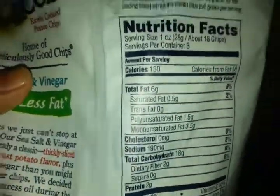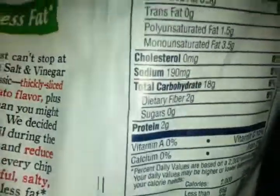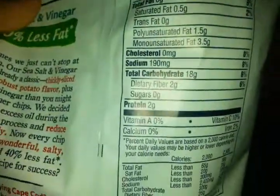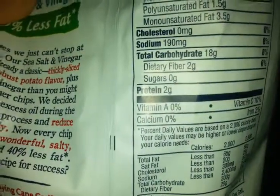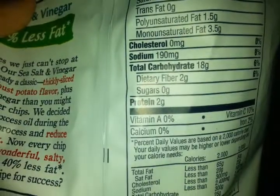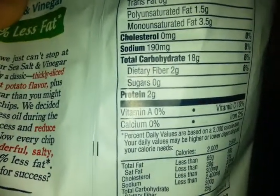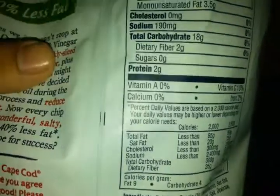Calories: 130. Calories from fat: 50. Total fat: 6 grams, 9%. Saturated fat: 0.5 grams, 2%. Trans fat: 0 grams. Polyunsaturated fat: 1.5 grams. Mono-unsaturated fat: 3.5 grams. Cholesterol: 0 milligrams.